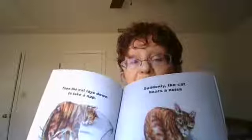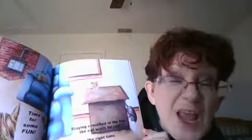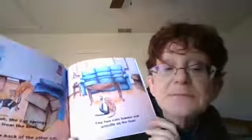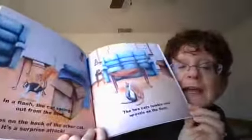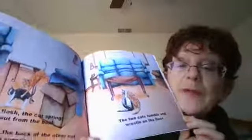Suddenly the cat hears a noise. He slowly opens one eye and sits up. There's another cat walking by. Time for some fun. Staying crouched in the box, the cat waits for just the right time. In a flash, the cat springs out from the box. He jumps on the back of the other cat and it's a surprise attack.